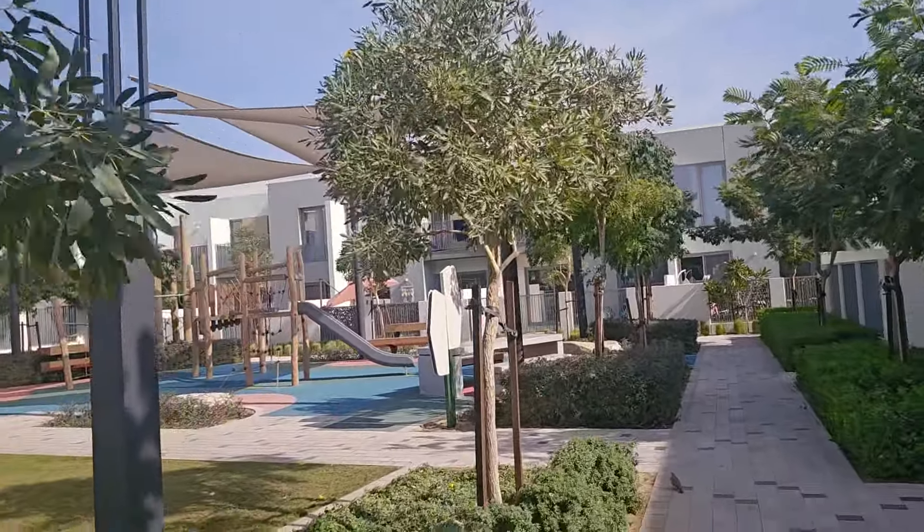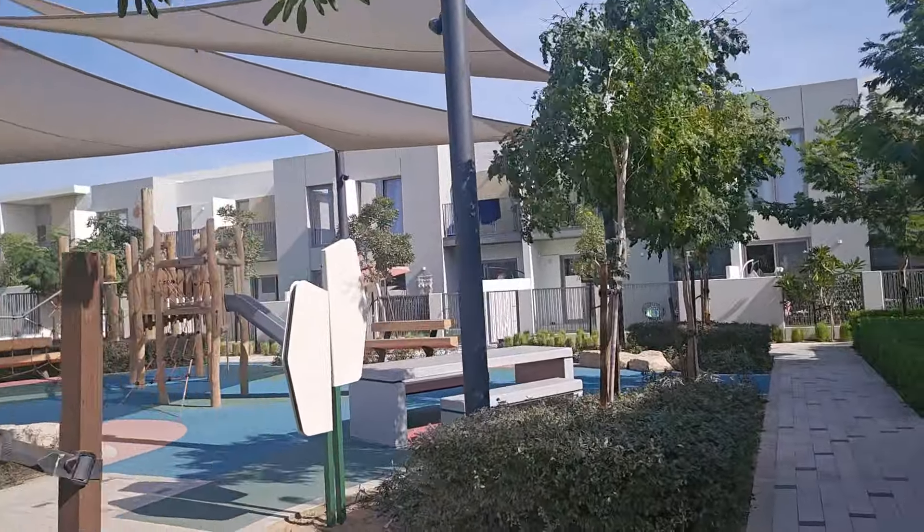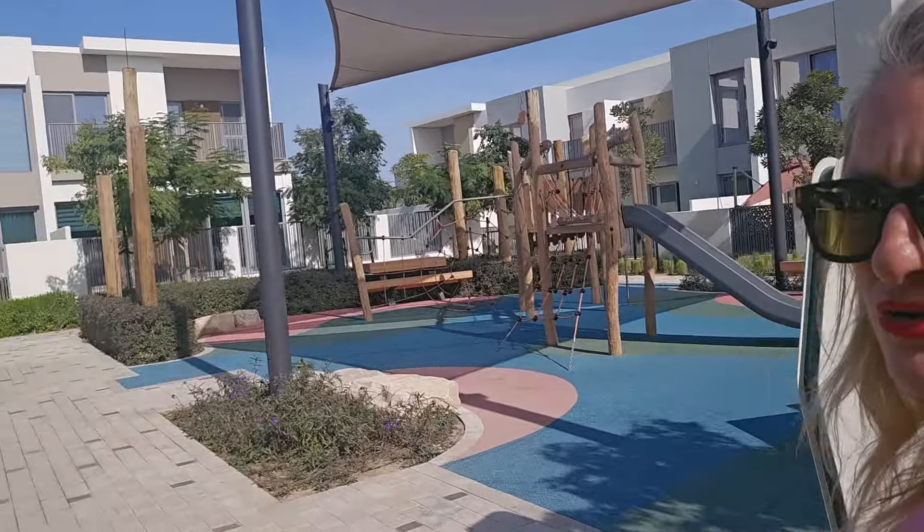Good morning from the grounds of Talal Al Ghaf. Today I thought it would be really good to do a video of what the community areas look like — the swimming pool, the kids area, and the general landscaping. Why do you choose some developers and communities over others? It all comes down to the landscaping, the community, and the facilities. Here in Talal Al Ghaf we have many swimming pools, gyms, a kids play area, and paddle tennis courts — there's so much on offer, and this is what puts the value of your property higher.